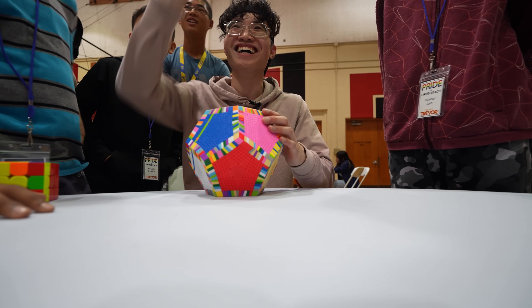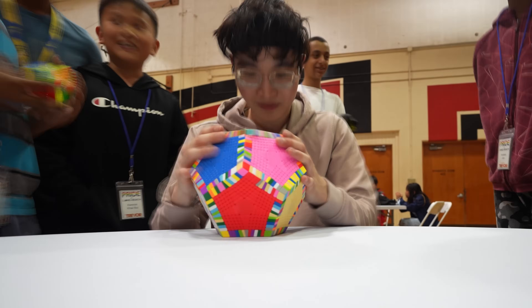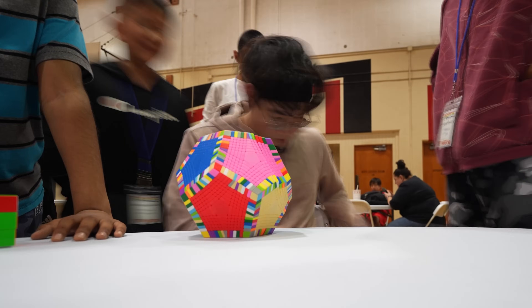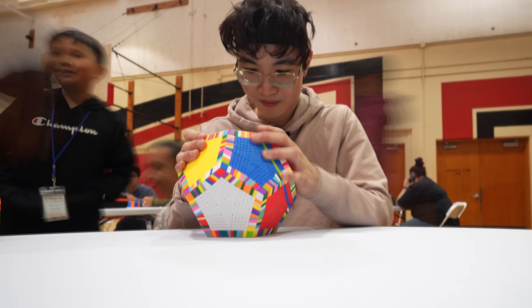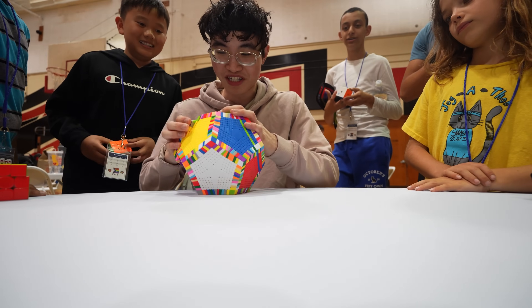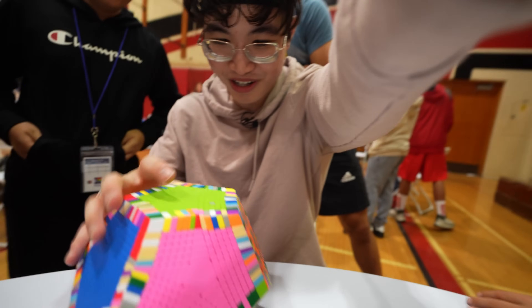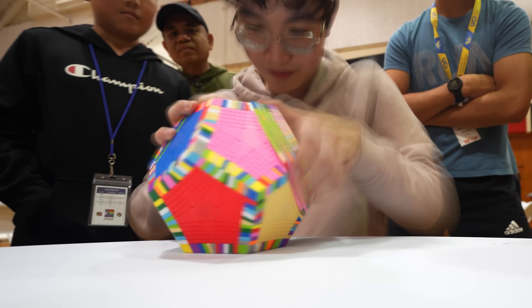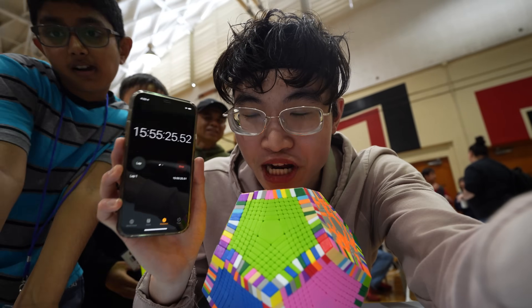Can't believe I finally met Max Park, the world record holder. Congratulations on your world record! When I was solving this puzzle at this competition, it drew attention and gathered a crowd — I think because nobody has seen a puzzle this massive in person. It was so cool to see people around supporting us on finishing this center. Nearly 16 hours for 10 sides — we have two more left.